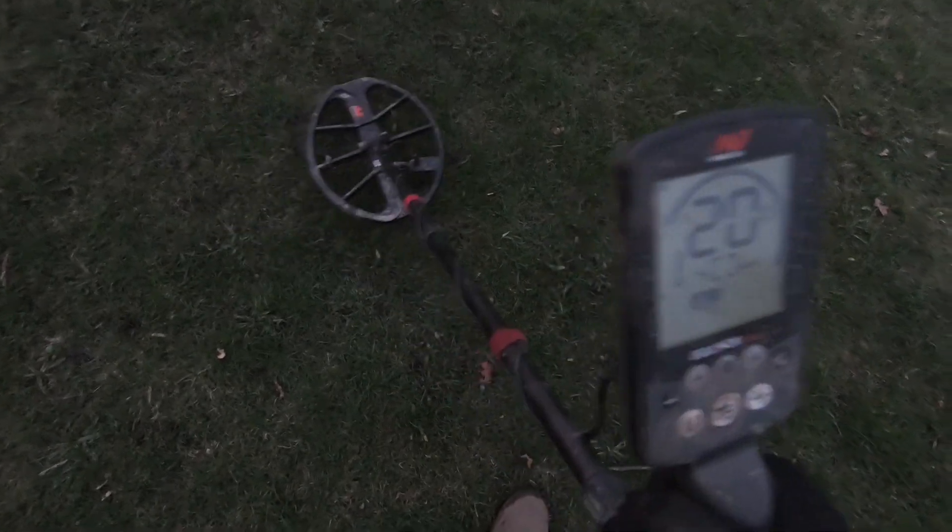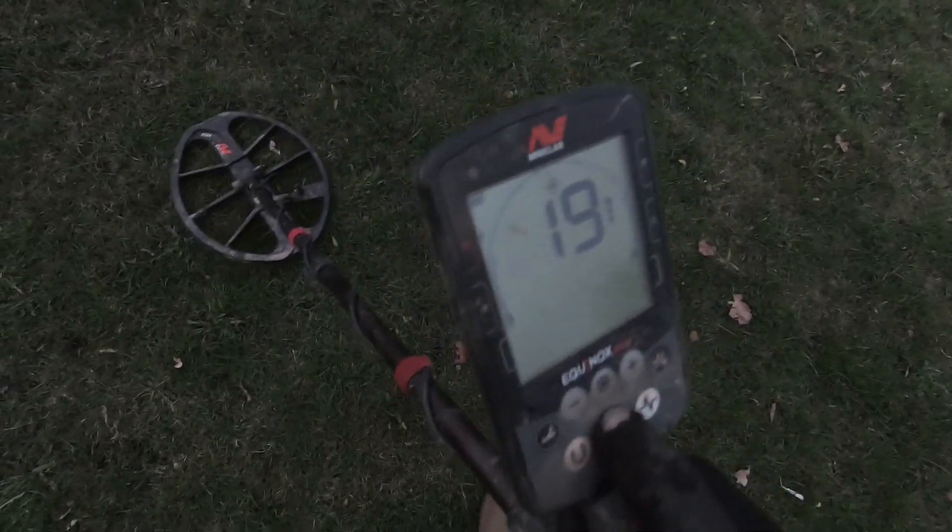We've got another target. It sounds a lot better, coming up about 20 on the readings. Whatever it is, is in the clod. I've just got that out — it was in the side wall of the hole. It's one of the old pennies, and it's around the 1900s. It's going to be a George, isn't it? You can see something on there. Nice find, lovely.